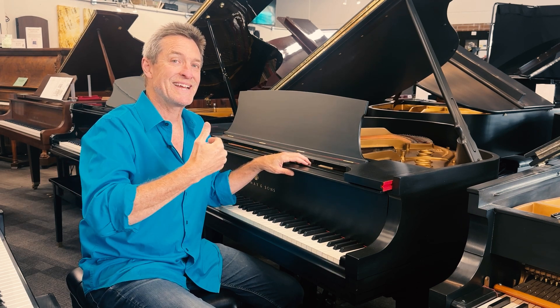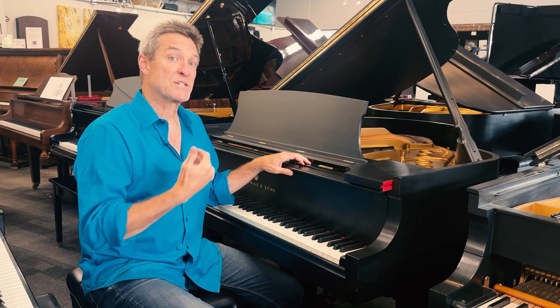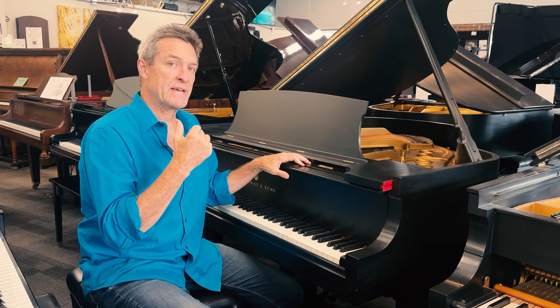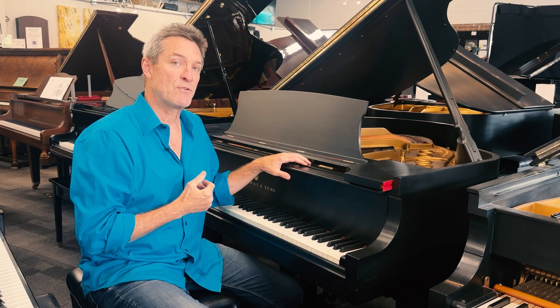The Model S began production in 1935 under pressure, I heard, due to the depression, to make a smaller piano. Before that, the smallest one was the 5'7 Model M, which started in 1911. And Steinway clearly thought that was a small piano, but then they started the 5'1.